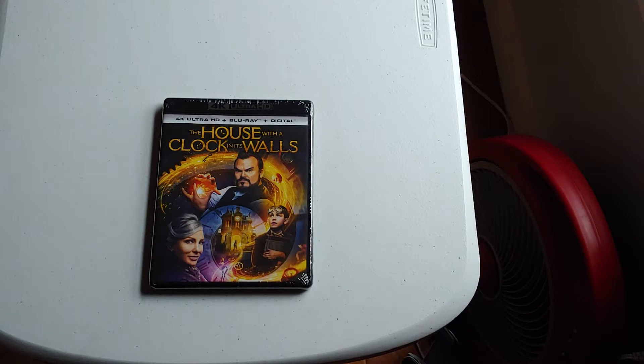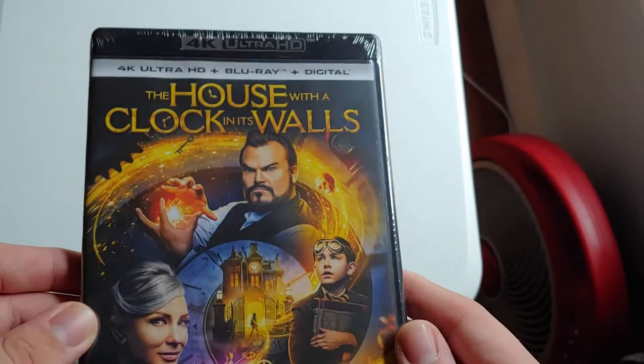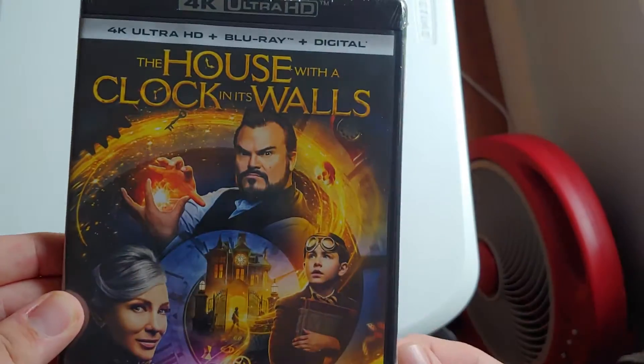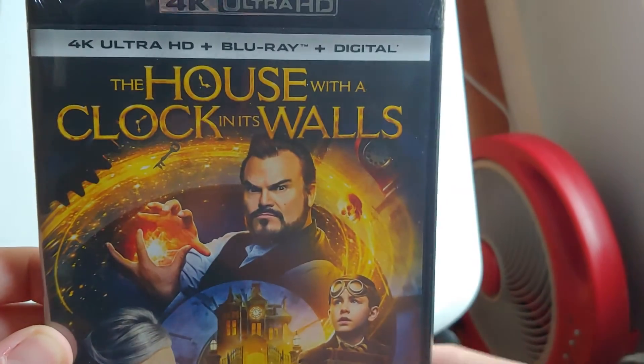What's up guys, we're back with another unboxing video. Here we have The House with a Clock in Its Walls. I haven't seen this movie in forever — it came out in 2018, but it was on sale so I decided to get it. Here's the front: 4K Blu-ray, digital.